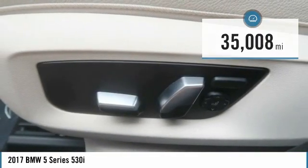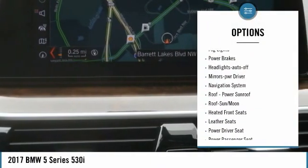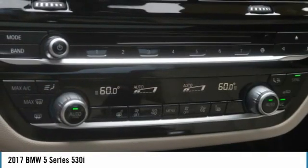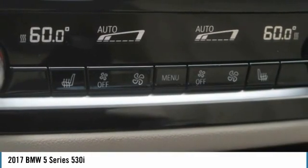Here are some of this vehicle's great options: aluminum wheels, heated side mirrors, traction control, daytime running lights, remote keyless entry, fog lights, power brakes, auto off headlights, power driver mirrors, navigation system.